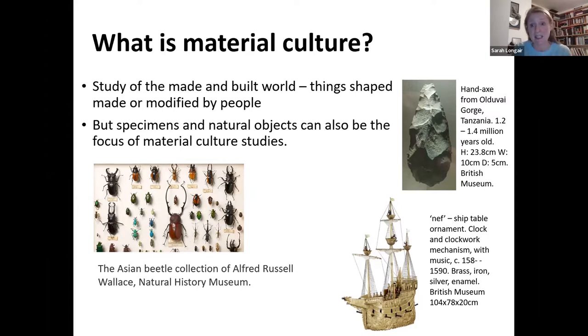Specimens and natural objects can also be the focus of material culture studies when we see humans intervening with them. I work on the history of collecting, so I see collections of natural history or botanical specimens. The way that collection has been shaped by people is another way of thinking about how humans have put together and understood their world — as in this example from the Natural History Museum of how particular beetles are organised.